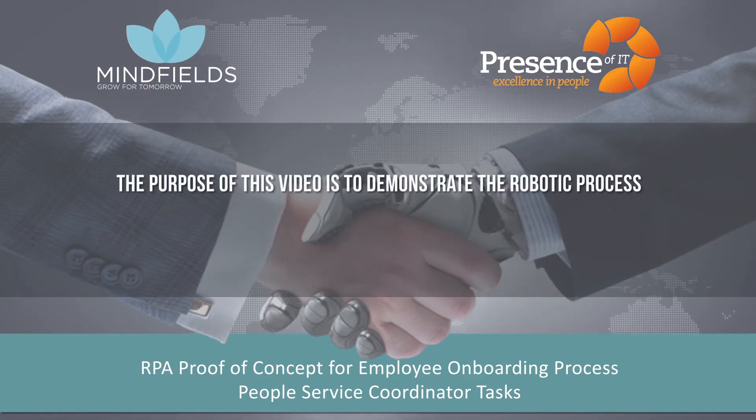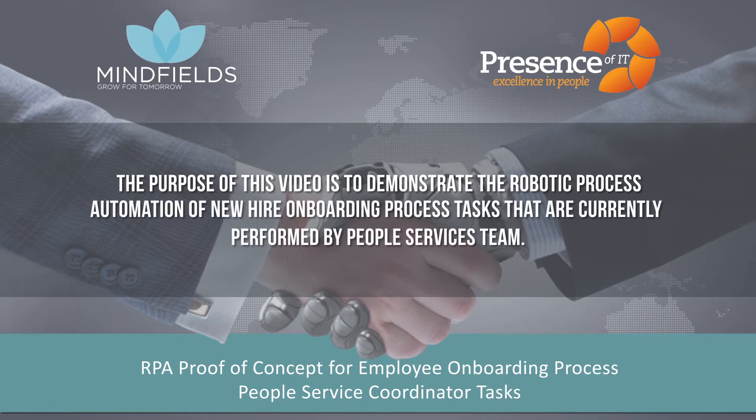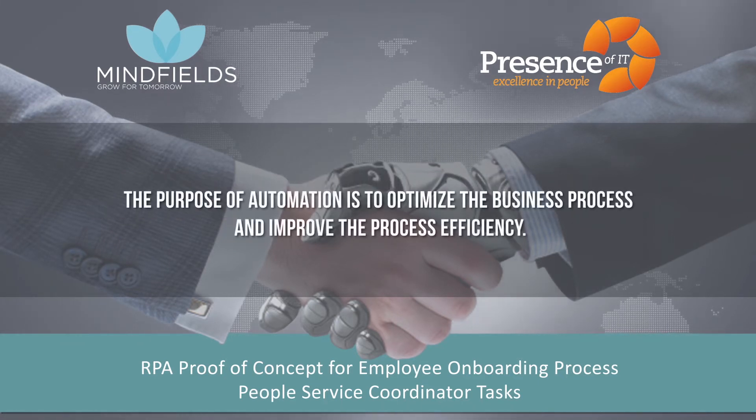The purpose of this video is to demonstrate the robotic process automation of new hire onboarding process tasks that are currently performed by the people services team. The purpose of automation is to optimize the business process and improve process efficiency.